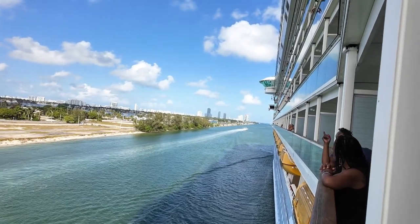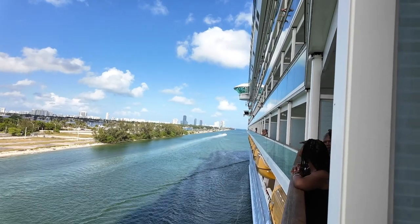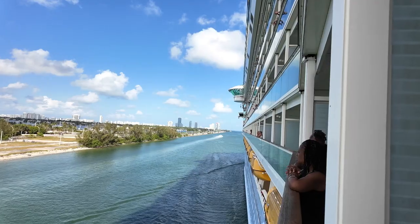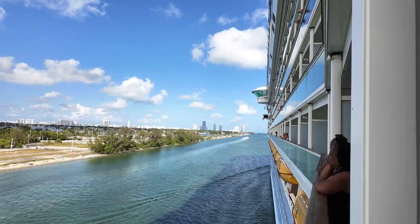I need to center the gimbal — still getting used to this new camera, the DJI Osmo Pocket 3. If anyone's new to the channel and hasn't watched the other videos, I am not sorry about this camera — it is awesome.